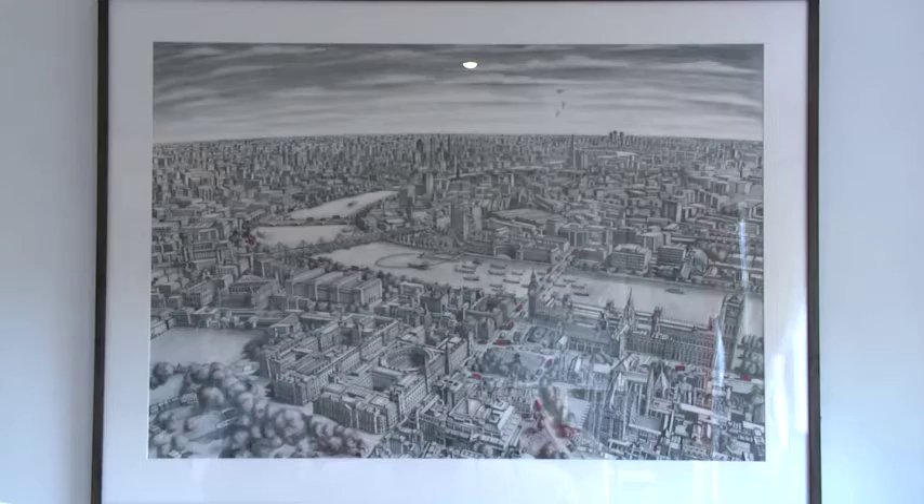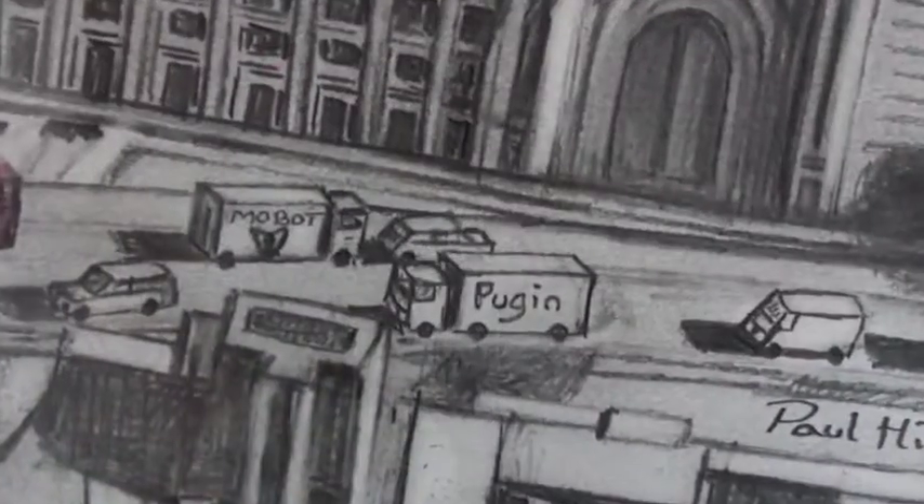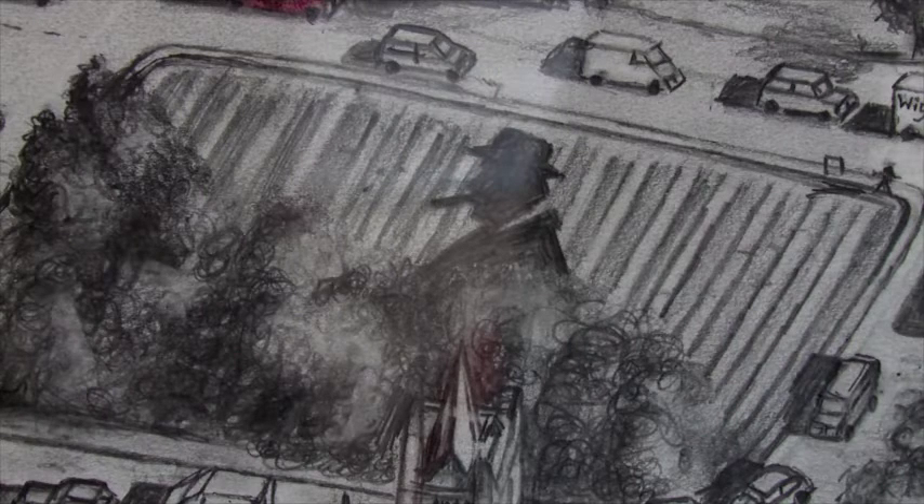This one's called London 2012. So in that particular piece, you'll be able to see, obviously, the Queen's flotilla, a reference to Mo Farow and Bradley Wiggins. And the fellow with the hat and the cigar? That's obviously Churchill. It's in Parliament Square, where there's actually a statue of Churchill.